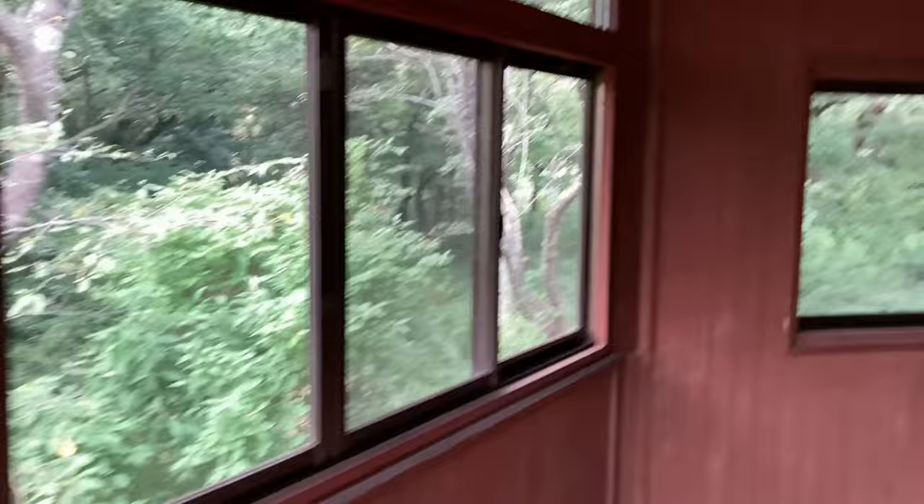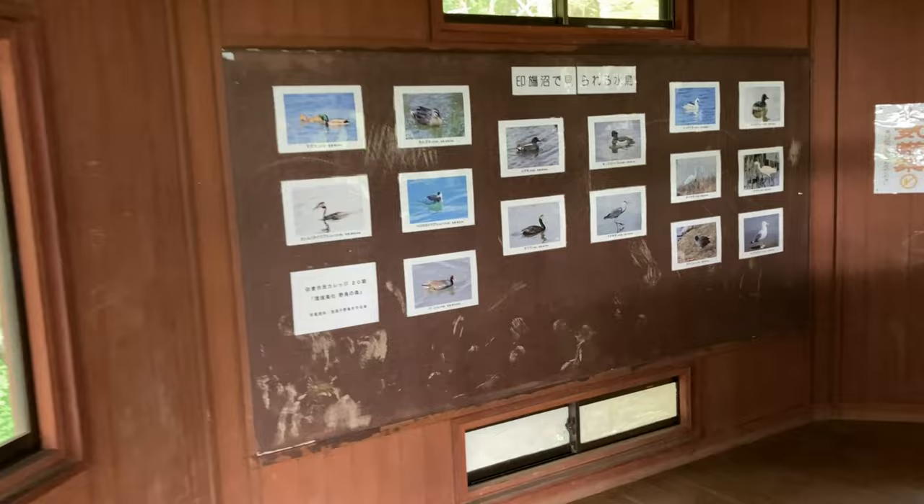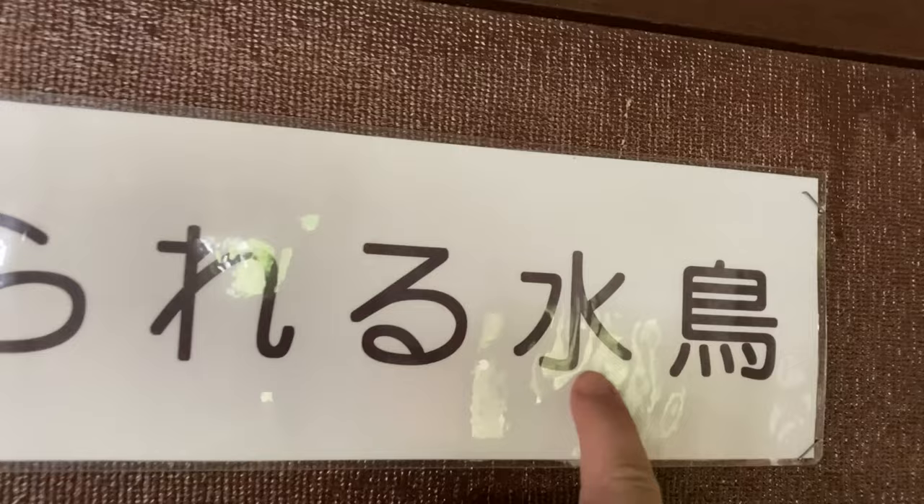We're looking out at the forest surrounding us here. Looks like they're cleaning the screens. This is only two stories tall but look at the structure — isn't that cool? And then over here they've got water birds. This says 'water' and that says 'bird', so these are water birds.